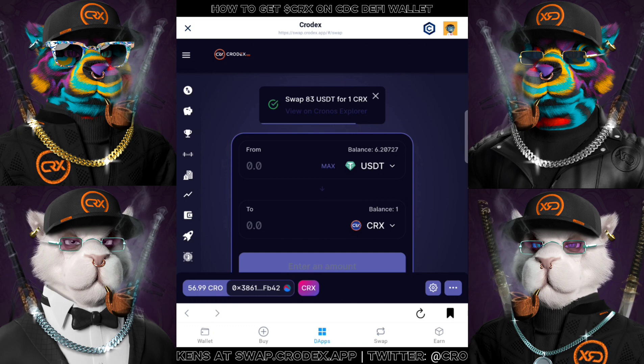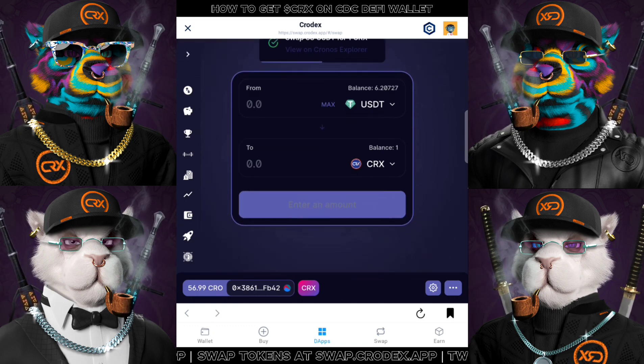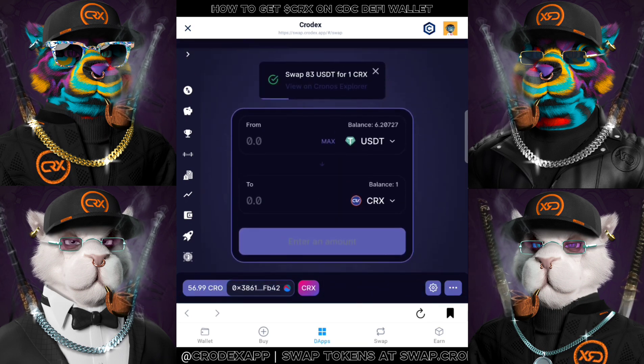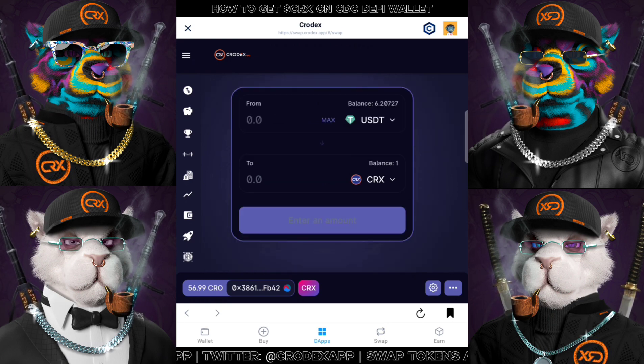And lastly, this is pretty much the same step with how you're going to purchase other tokens within Crodex. Therefore, this is the end of the tutorial. Have to emphasize that this is not financial advice. Stay safe and I will see you in the next video.